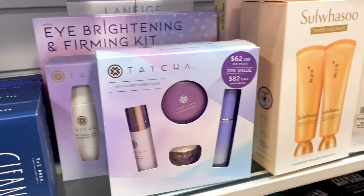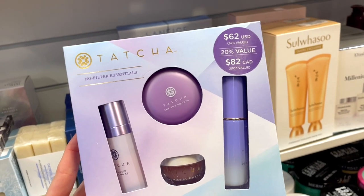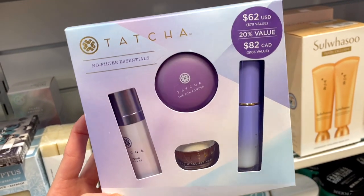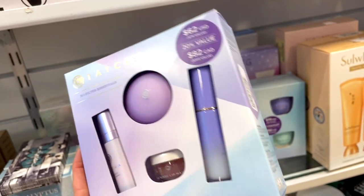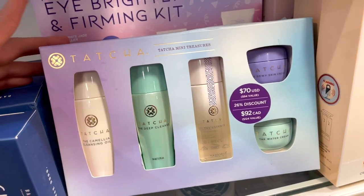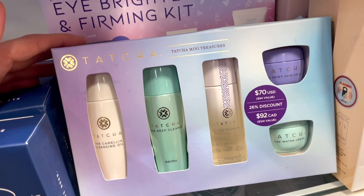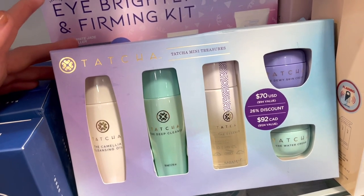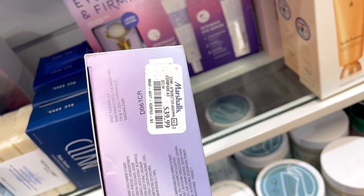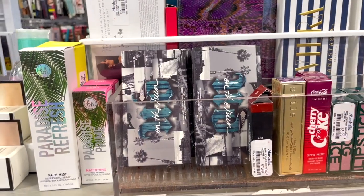Oh my goodness, there is absolutely no way this is here — the Tatcha kit! You get the Silk Powder, a Lip Mask, the Primer, and the Mist — I've tried all of these except the lip mask and they're 10 out of 10. It's $29.99 but valued at $62. I also spotted a second Tatcha kit: the Mini Treasures set with deluxe sizes of the Cleansing Oil, Deep Cleanser, Essence, Dewy Cream, and Water Cream. That's valued at $70 US and it's $39.99 here at Marshall's — not the absolute best deal but still decent.